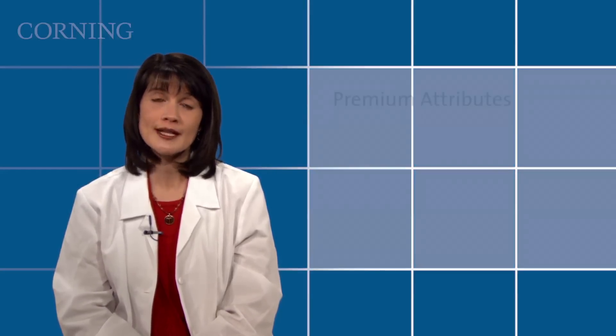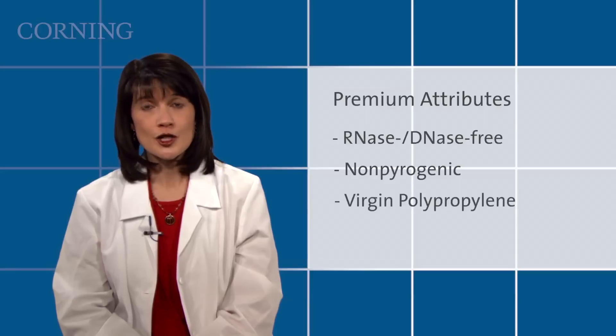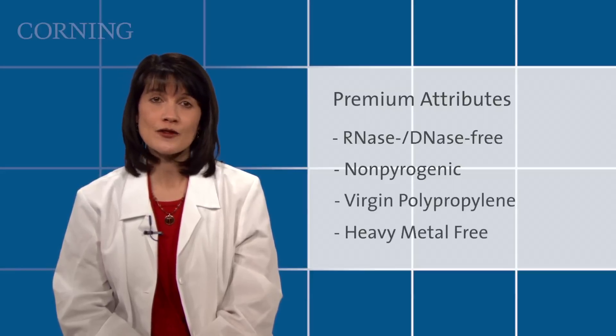Reliable quality provides peace of mind. Protect your samples by checking that your centrifuge tube is RNase, DNase-free, nonpyrogenic, composed of virgin polypropylene, and is free of heavy metals.